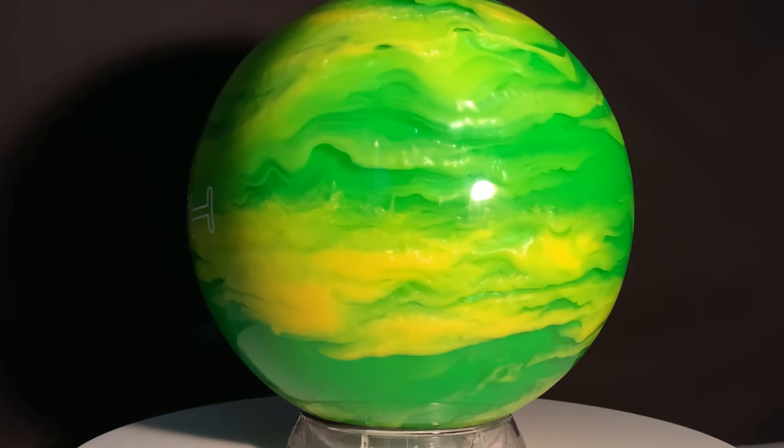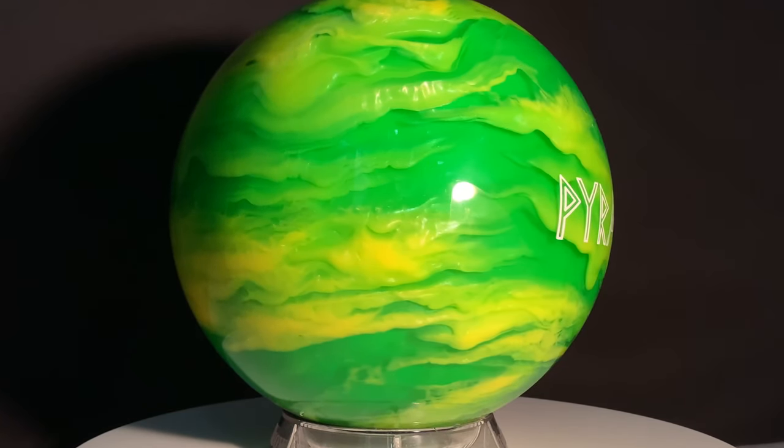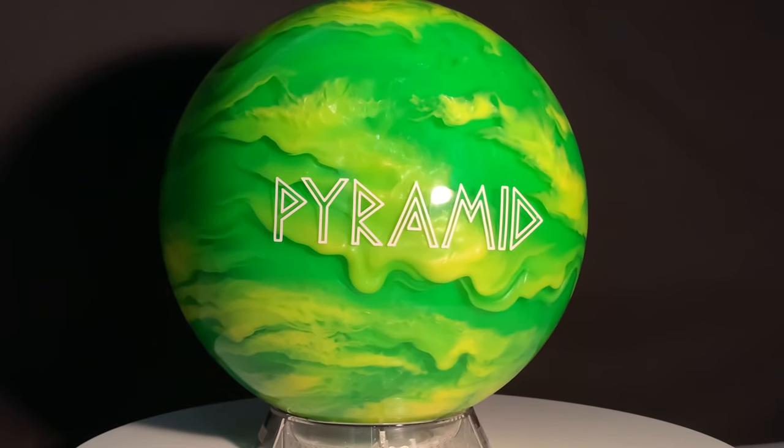The process of mixing the clear cover stock with colors creates depth in the appearance never before seen in bowling balls. Pyramid Path bowling balls bring high quality and great looks while maintaining affordable prices. Choose your path.